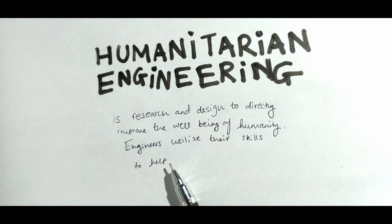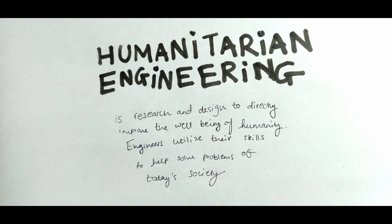Humanitarian engineering is researched and designed to directly improve the well-being of humanity.